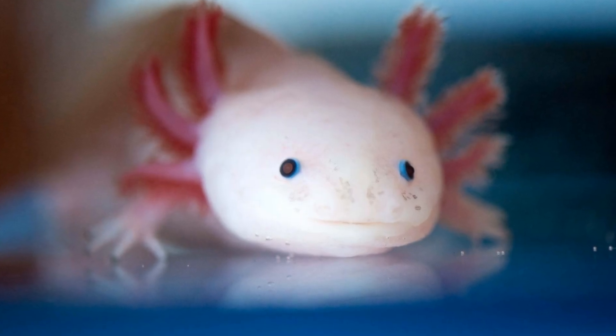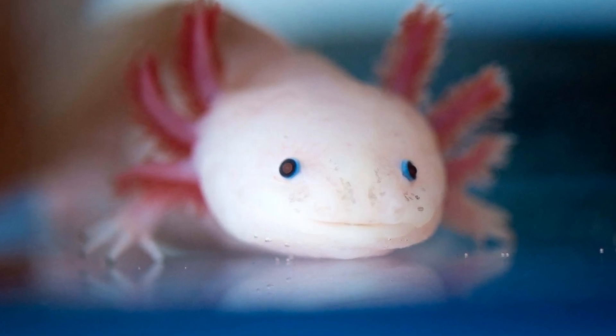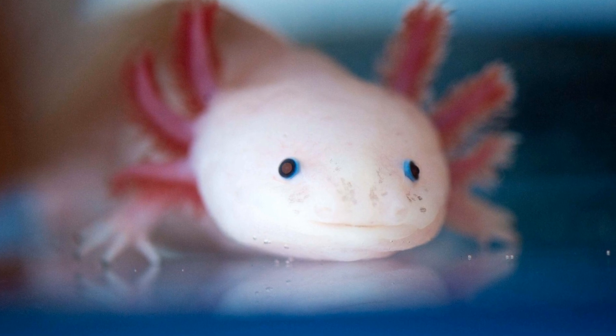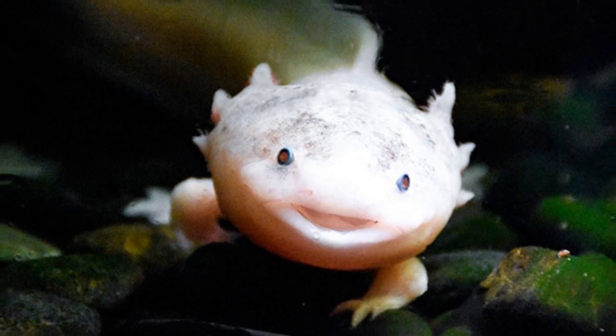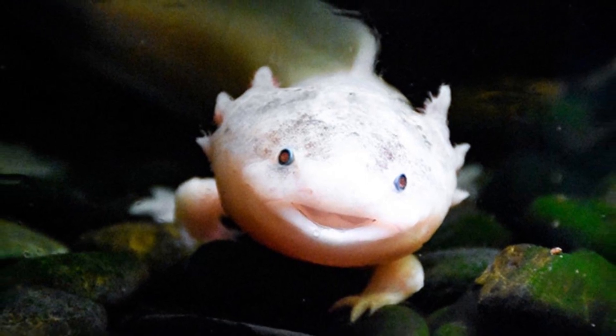Axolotls are known for their unusual ability to regenerate lost body parts, including limbs, spinal cord, heart, and other organs. This remarkable feature makes them extremely important for scientific research focused on human medicine and tissue regeneration.